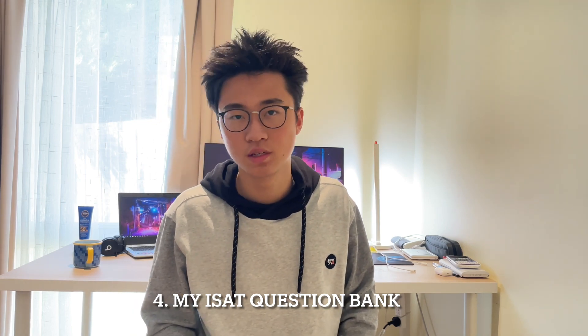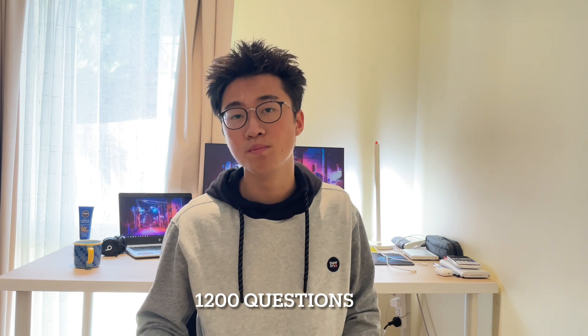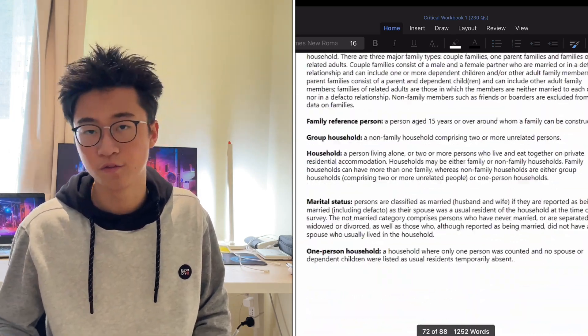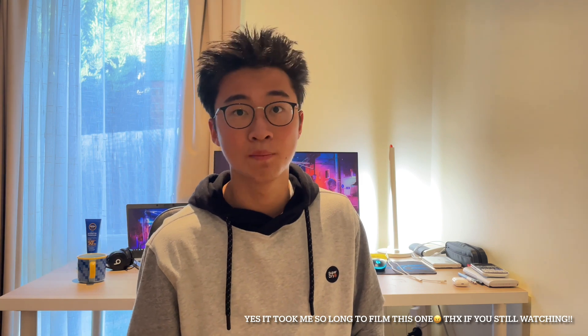I personally did about 3500 questions in total together with my friend Alex, who achieved the 91st percentile and is now a first-year medical student at Monash. We compiled a question bank of 1200 questions that best mimic the ISAT, selected from 10,000 questions we personally purchased from UCAT, GAMSAT, and tutoring services. If you don't want to spend hours finding questions yourself or pay thousands to tutoring companies, feel free to contact us on Instagram, linked in the description. Thanks everyone for watching — I'll see you in the next one.